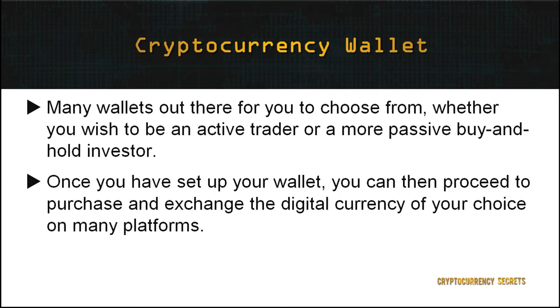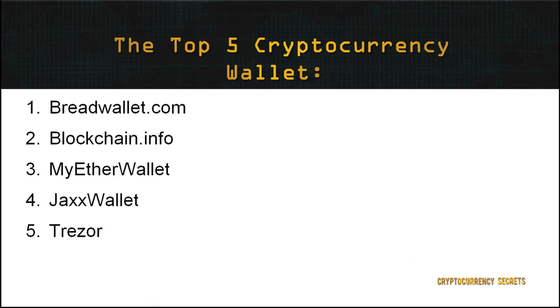There are many wallets out there for you to choose from, which depends on your security needs as well as whether you wish to be an active trader or a more passive buy-and-hold investor. Once you've set up your wallet, you can proceed to purchase and exchange the digital currency of your choice on many platforms. Let's explore the top 5 wallets to hold your crypto funds.